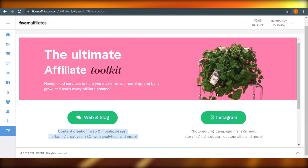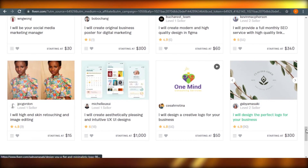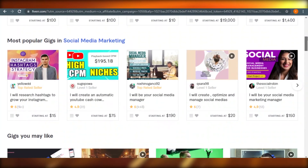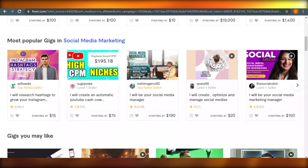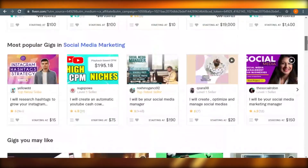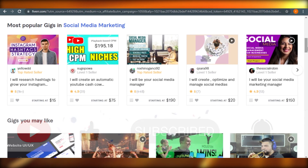I'm personally loving Fiverr affiliate programs and I suggest it, especially if you're already on Fiverr — it's going to be very easy for you. And don't think that it has a lot to do with your Fiverr account. Even if you're not a freelancer or top-rated, you can just come to affiliates.fiverr.com and avail all of these opportunities and features for free. I hope this video was a big help. Make sure to give this video a thumbs up and subscribe to the YouTube channel.